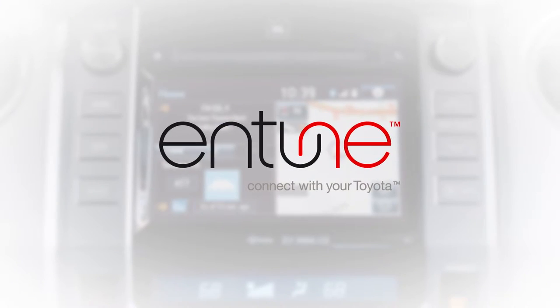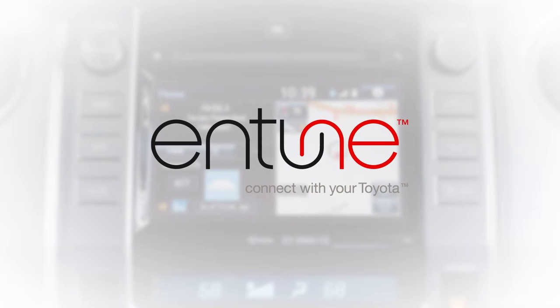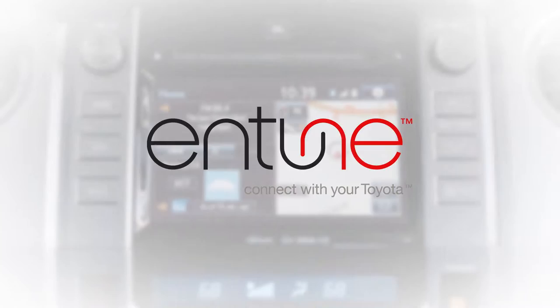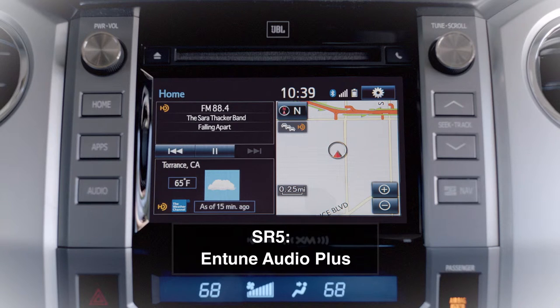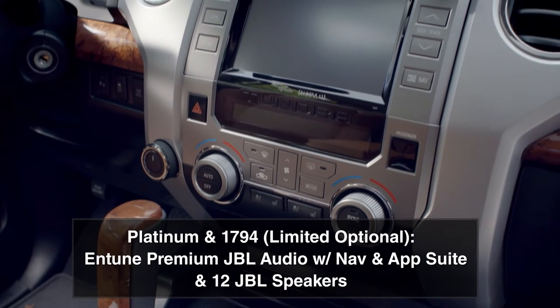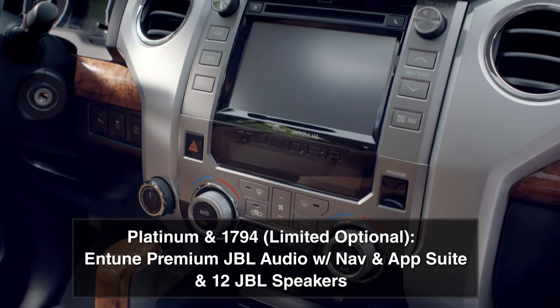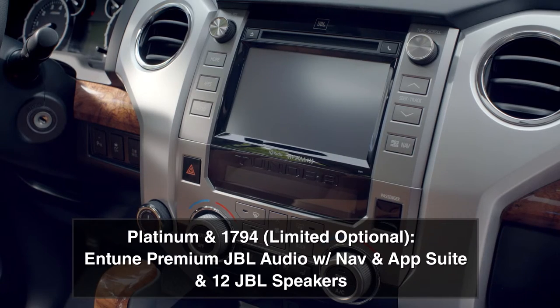The 2014 Tundra is fitted with Toyota's second-generation Entune Audio system, available in four levels of increasing utility and enjoyment. Entune Audio is the entry level and is standard on the SR. Entune Audio Plus is standard on SR5. Entune Premium Audio with Navigation and AppSuite is standard on the Limited and optional on SR5. And Entune Premium JBL Audio with Navigation and AppSuite — standard on the Platinum and 1794 Edition and optional on the Limited — comes with 12 high-end JBL speakers.